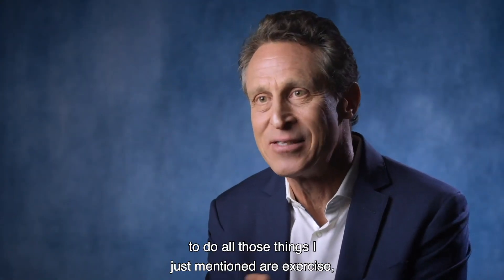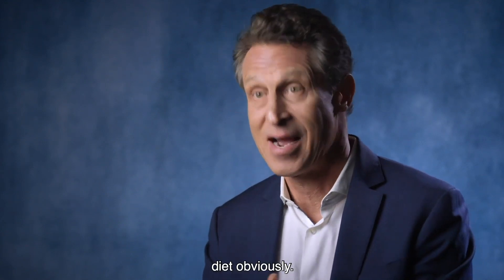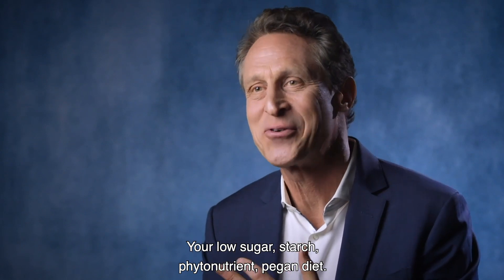The things that activate it to do all those things I just mentioned are exercise, diet — your low sugar, starch, phytonutrient, vegan diet.